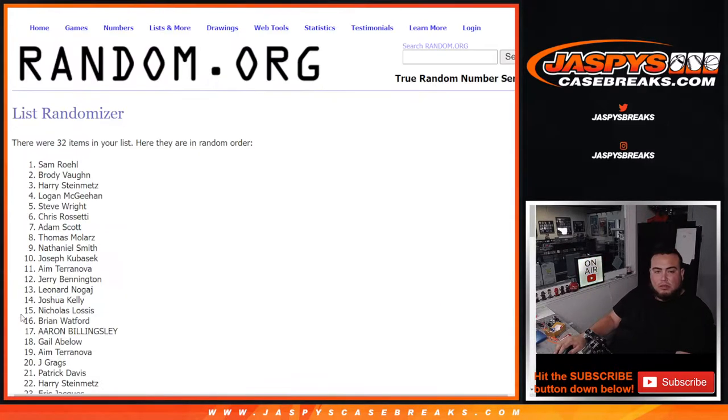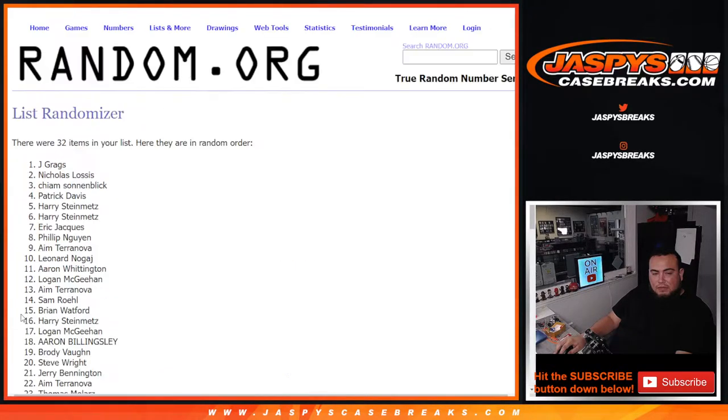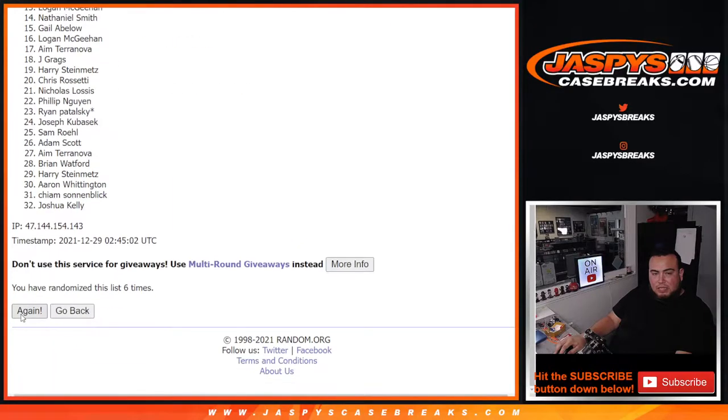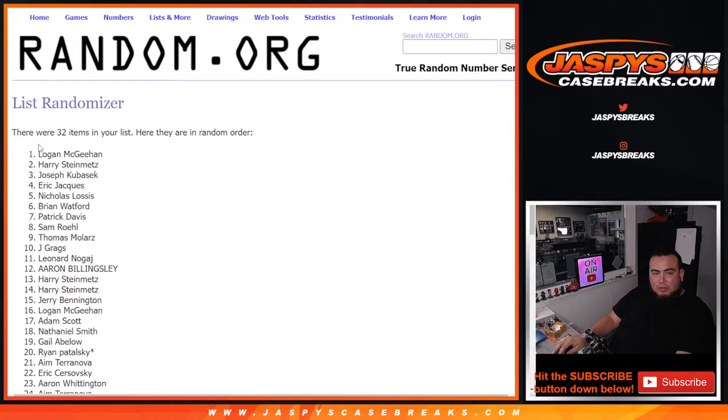1, 2, 3, 4, 5, 6, 7, 8, 9, 10. Logan — fly, you fly baby! There you go man.